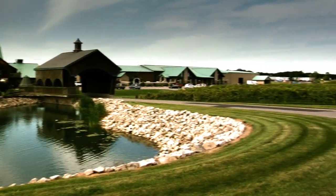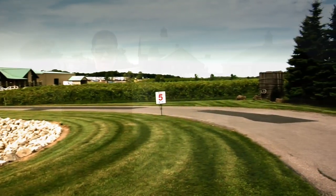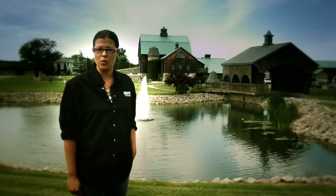Our winery began its journey in 1993. We're located in St. Catharines, Ontario, right in the heart of Niagara wine country.